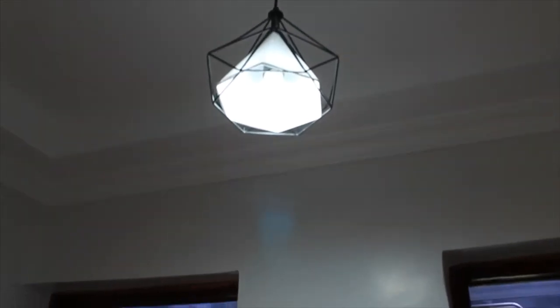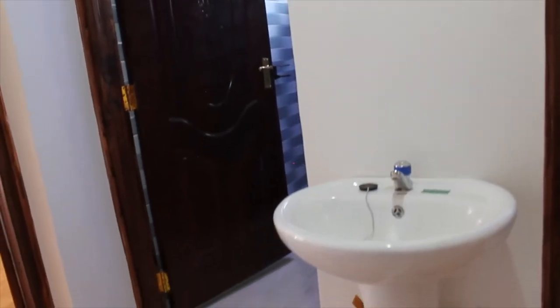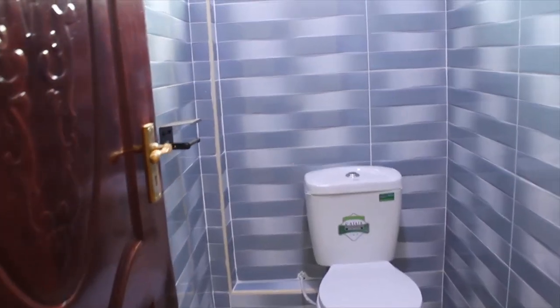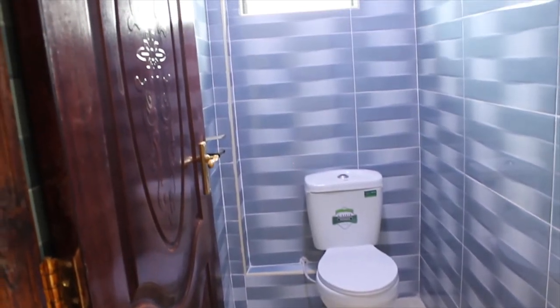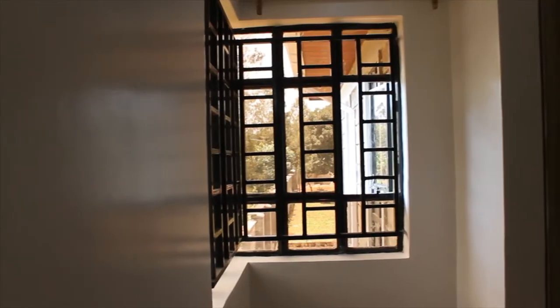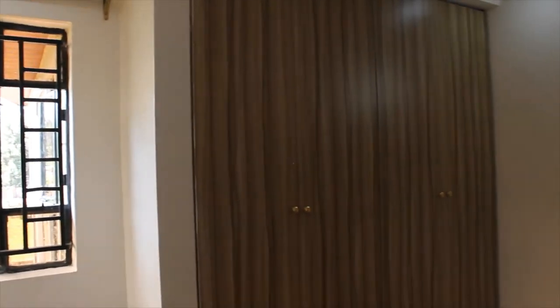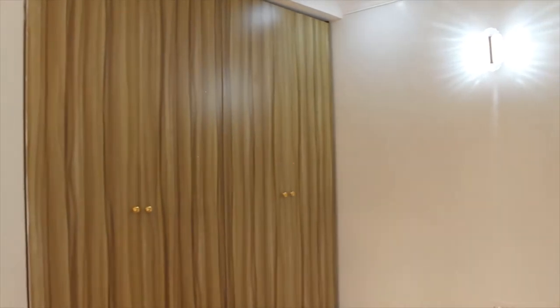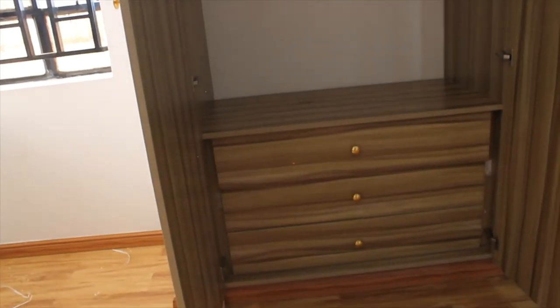The two remaining bedrooms have shared bathrooms and a shower. These two bedrooms are almost a mirror of each other — except one has a balcony while the other doesn't. Both have ample wardrobe space, beautiful finishes, big windows, and beautiful designs.